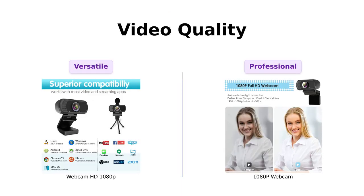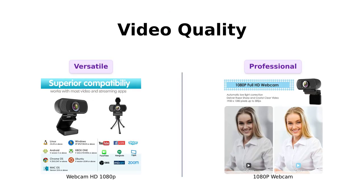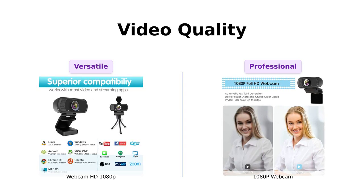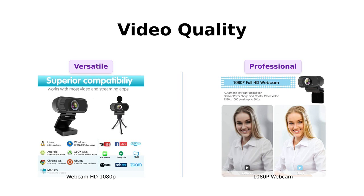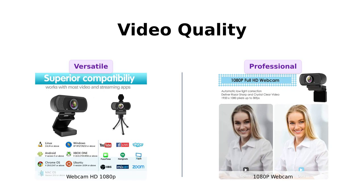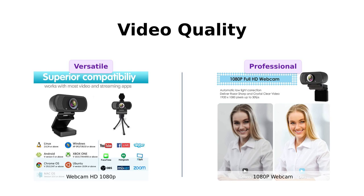Our first contender is the Webcam HD 108 OP, priced at just $29. This webcam offers high resolution 1080p full HD video. With a crisp image and crystal clear video quality, it captures your clips in true 1080p glory at 30 frames per second.